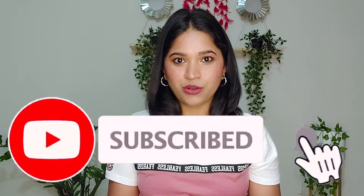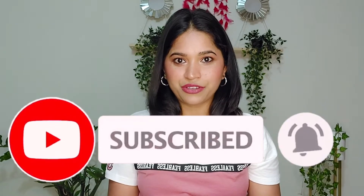Before we start, if you haven't subscribed to my channel then do consider subscribing and hit the bell notification next to it, so that you are notified whenever I upload a video. That's all about the intro — now let's quickly begin with the video.